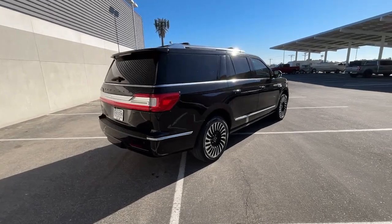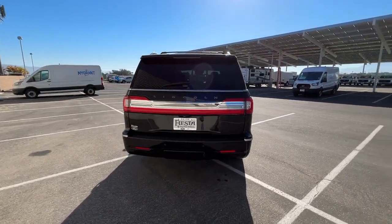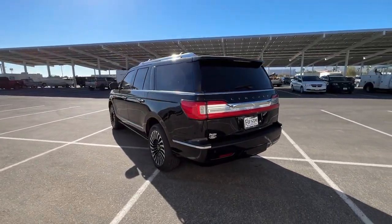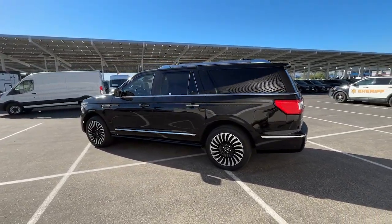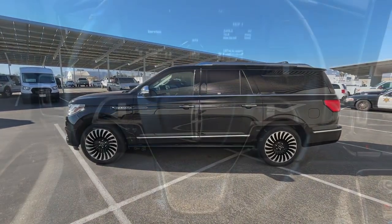These are just some of the great options this vehicle comes with: heated steering wheel, heated and/or cooled front seats, head-up display, Apple CarPlay and/or Android Auto, panoramic roof, navigation system, keyless entry, premium sound system, satellite radio, and backup camera.